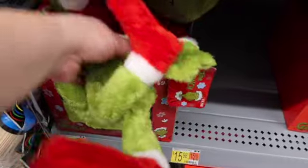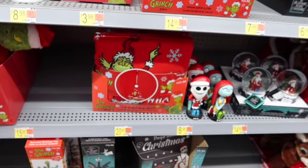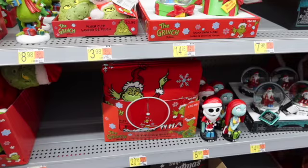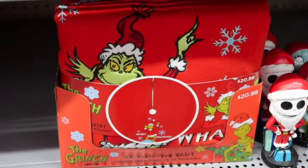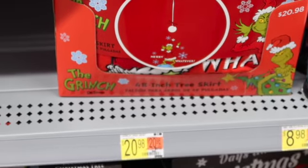These little clips are $3.98. We've got some snow globes for $14.98 — sorry guys, I have a mask on. A little Grinch here is $9.98, and then what is this? Oh, a tree skirt — look how cute that is! It's the Grinch tree skirt and it's only 20 bucks.